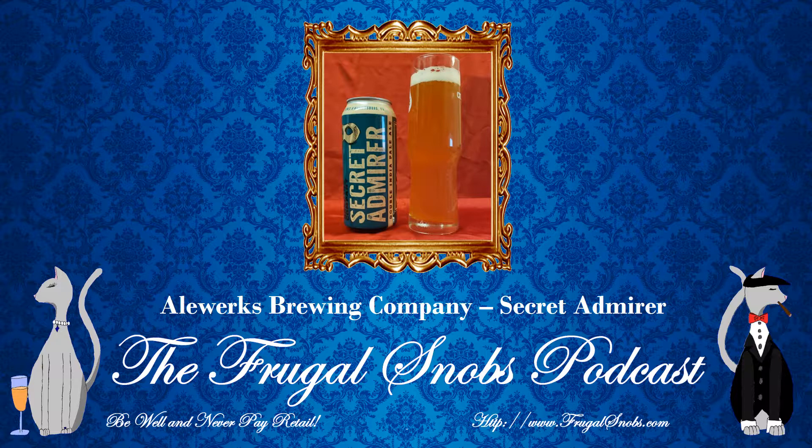Now this came in a can, folks, so I'm not going to judge. 8% ABV. I don't have any IBUs yet, but it looks like it scored over a 4 on Beer Advocate — it was a 4.23.